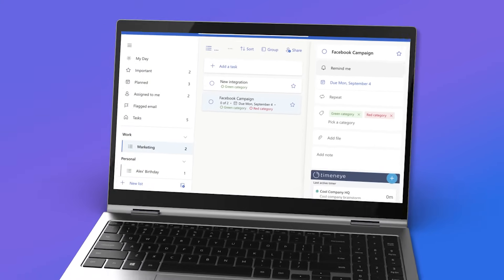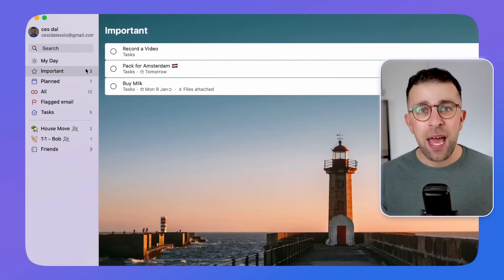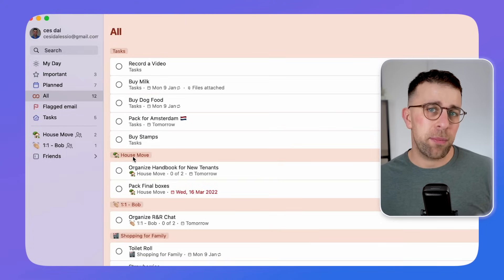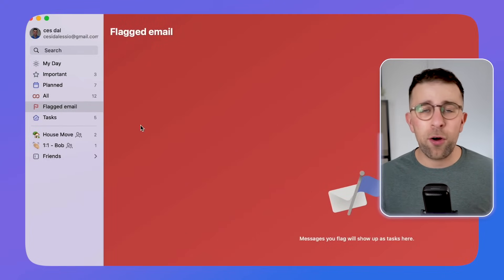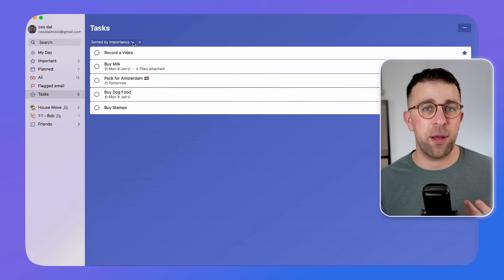Number eight is Microsoft To Do. This one is not going to be the most attractive app you've ever looked at, but it is a free, easy-to-use one that integrates with Microsoft products. It will integrate with Outlook, allowing you to flag emails as tasks, and also allows you to share lists with other people. It's written off a lot as basic and simple, but it's great as a free experience and does more than apps like Google Tasks.